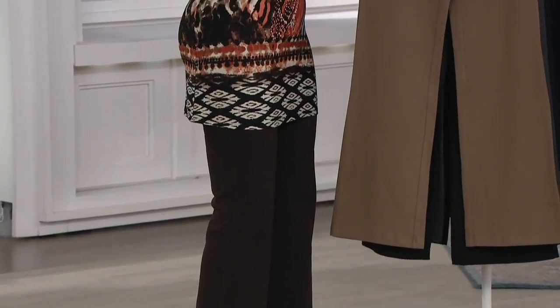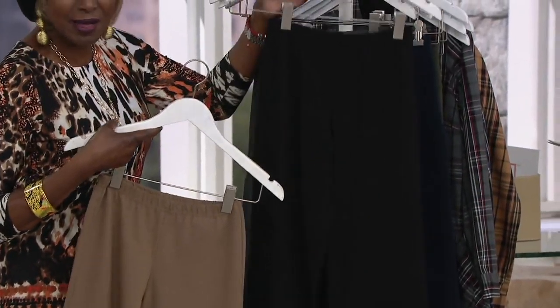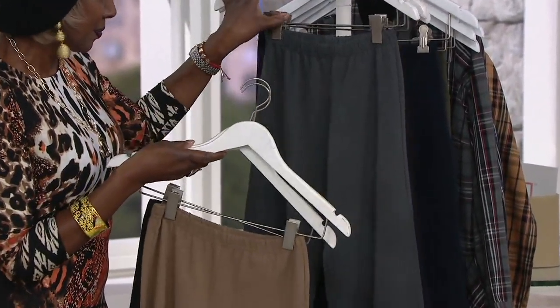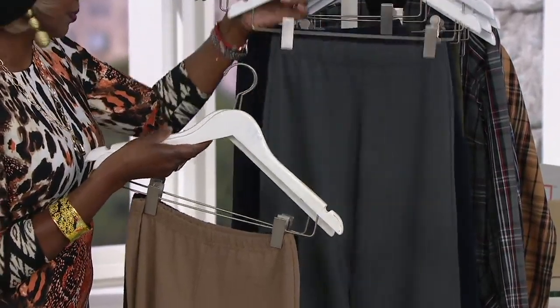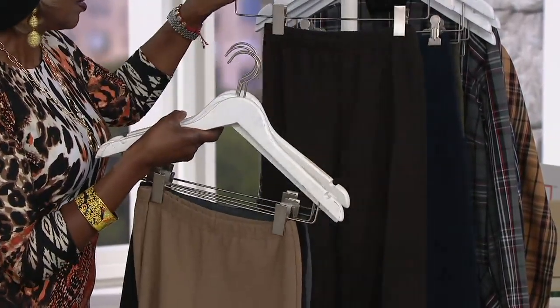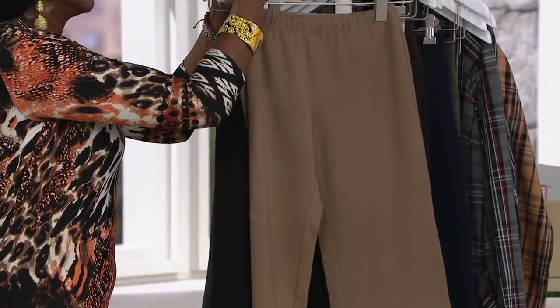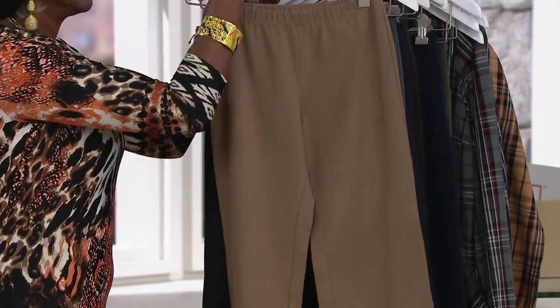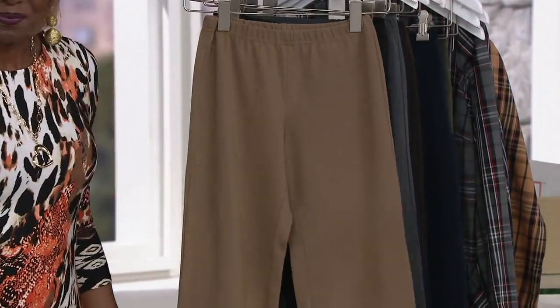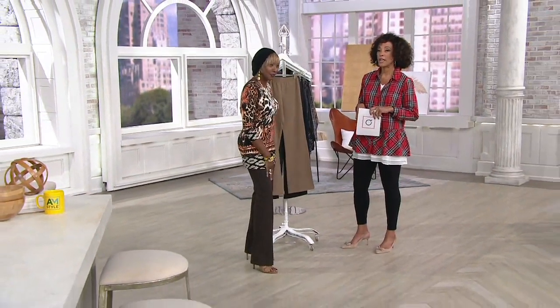First up, this color is called stone — a great neutral. Then we have black, the must-have. And then smoke — you will be smoking in the smoke. Navy, rich navy. And finally chocolate. We have the pants in sizes extra extra small through 3X, and we do have petite 28-inch inseam, regular 31-inch inseam, and tall 34-inch inseam.